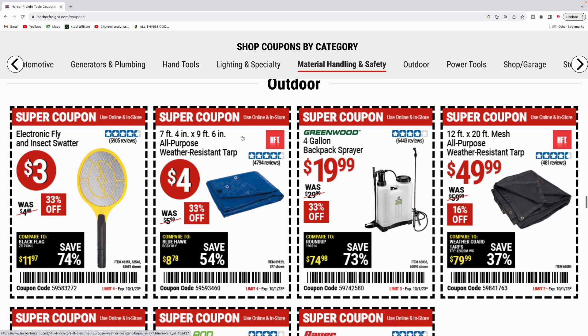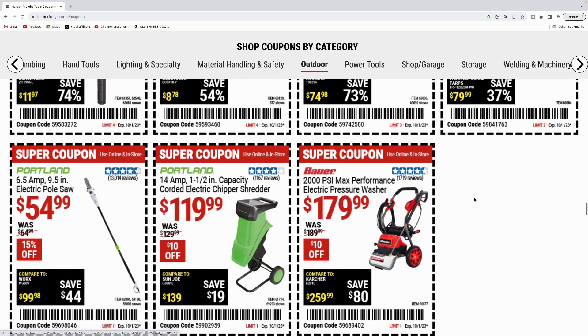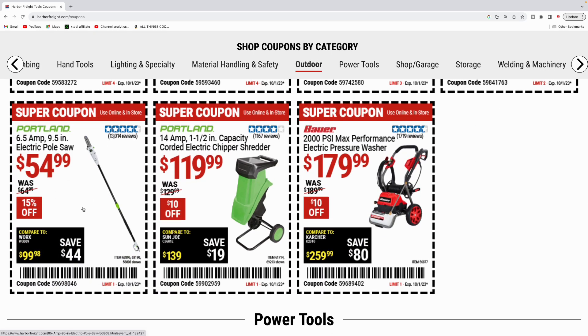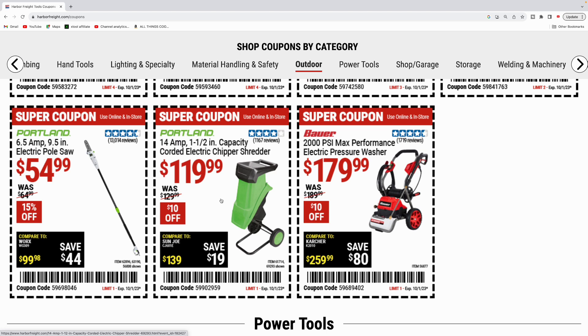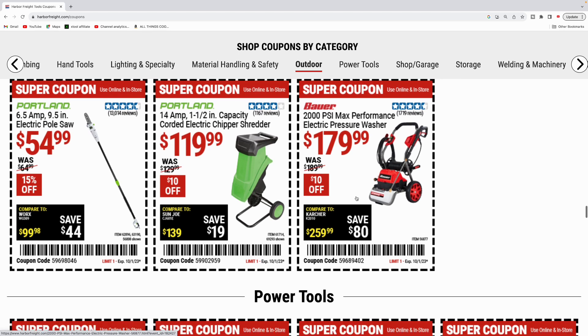Next up is the outdoor category. Got the fly swatter for $3. Got the all-purpose weather-resistant tarp, $4 for this one, 7 foot by 9 foot. Got the four-gallon backpack sprayer, manual pump, $19.99. The 12 foot by 20 foot mesh all-purpose weather-resistant tarp for $50. Portland pole saw — six and a half amp, nine and a half inches, $54.99. Portland 14 amp, one and a half inch capacity corded electric chipper shredder for $119.99. And the 2000 PSI pressure washer by Bauer for $179.99.